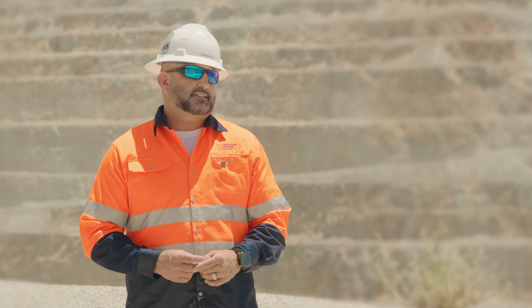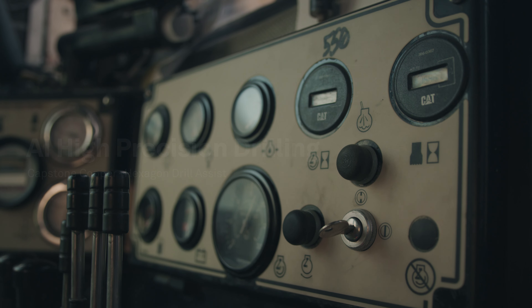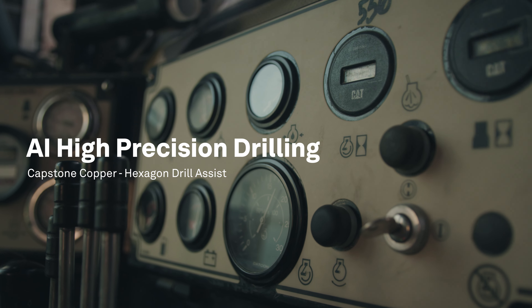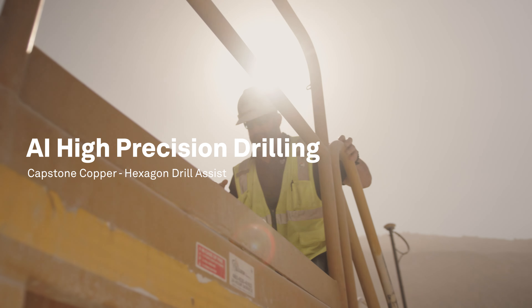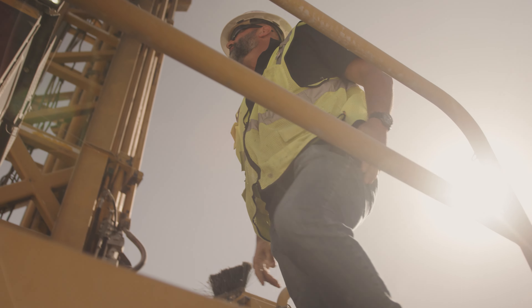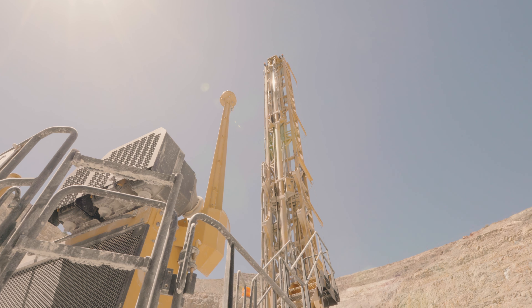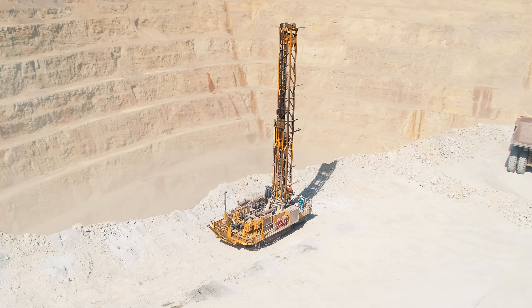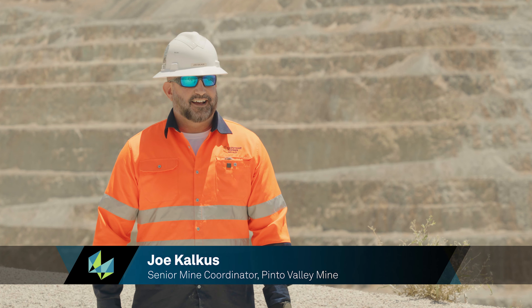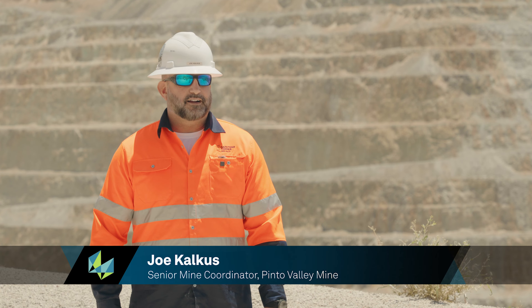My hot take on DrillAssist: it's been the best drilling software, drilling program that I've seen in my career, in my opinion. My name's Joe Kalkus, I'm a senior mine coordinator at Capstone Copper's Pinto Valley Mine here in Arizona.